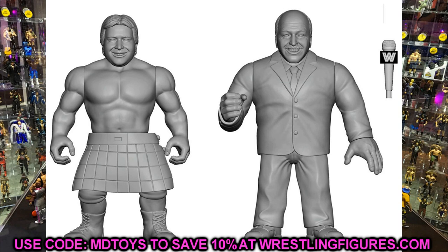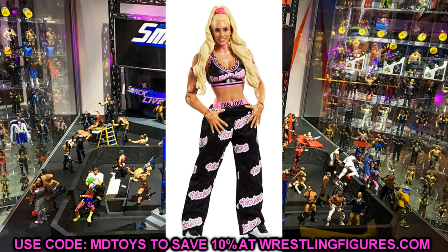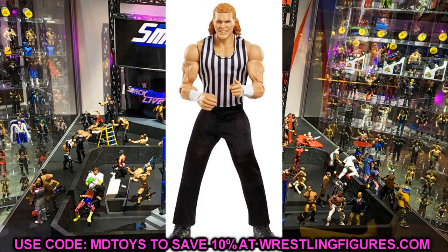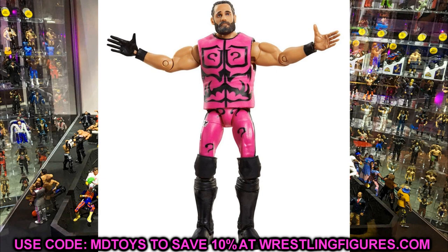Jesus Christ, I feel like I just sat through a marathon with all these reveals. The only thing I don't like about today's reveals is we didn't get a lot of angles from certain figures — like Elite 86. I want to see more angles of Seth Rollins and what accessories we're getting. But overall it was a pretty good day with a lot of great stuff coming. A lot of confirmed things we've been talking about came to fruition. I'm really enjoying the Ultimate Edition Jeff Hardy and John Cena, but the Rollins and everything else was great too. Thanks for watching!